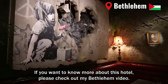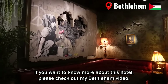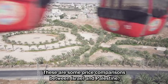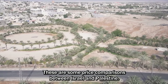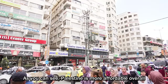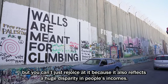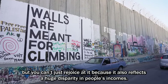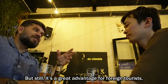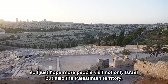If you want to know more about this hotel, please check out my Bethlehem video. These are some price comparisons between Israel and Palestine. As you can see, Palestine is more affordable overall. But you can't just rejoice at it because it also reflects a huge disparity in people's incomes. Still, it's a great advantage for foreign tourists.